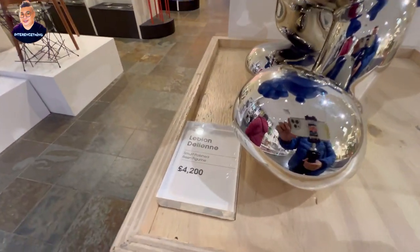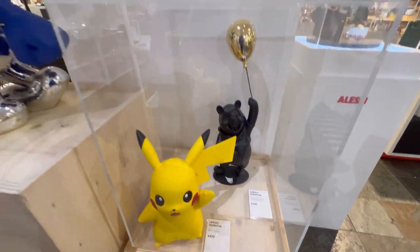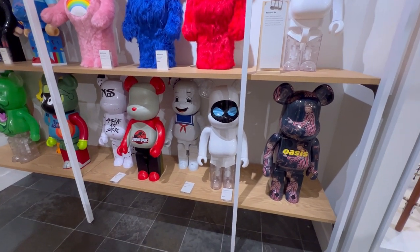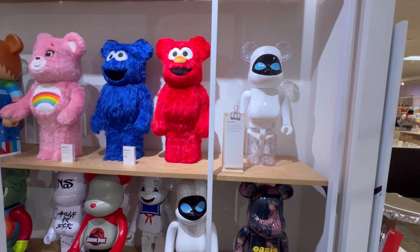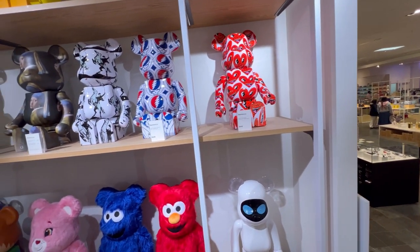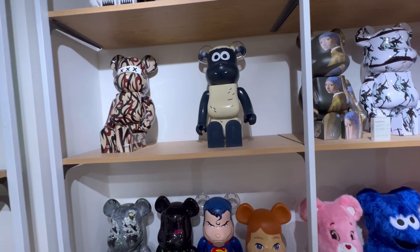I've seen these on multiple YouTube vlogs. Some people collect them — Bear Bricks, they call them. Oh my goodness, let me try to get high enough to see. Look at that — that's on the higher top. I don't know if you can pick that up.